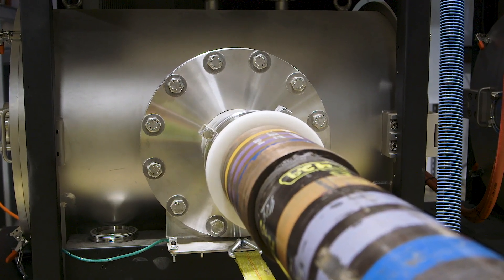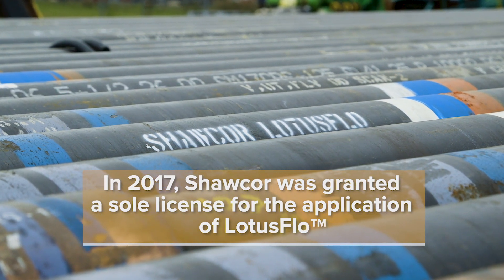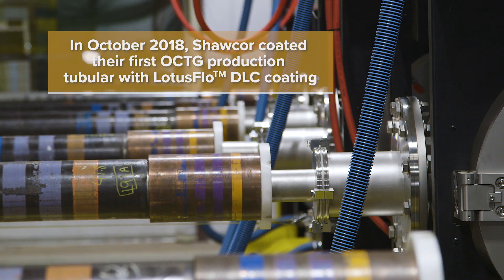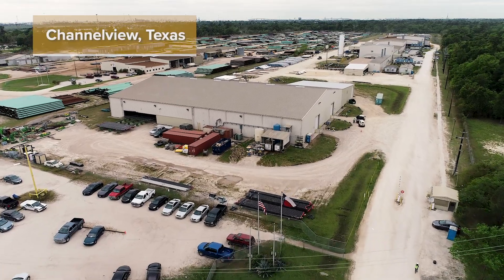One of Shawcore's newest technologies is the Lotus Flow DLC coating process. In 2017, Shawcore was granted the sole license for the application of Lotus Flow, and in October 2018, Shawcore coated their first OCTG production tubular with Lotus Flow DLC coating at our Channel View, Texas facility.